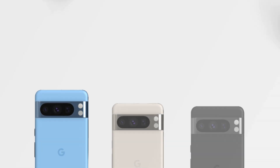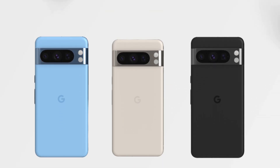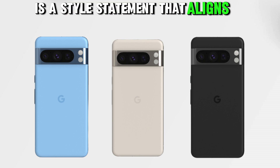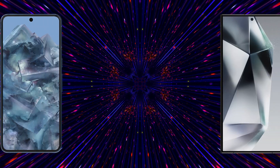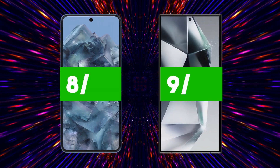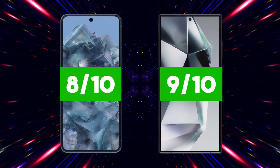Available in confident, bold and expressive colors like bay, porcelain and obsidian, the Pixel 8 Pro is a style statement that aligns perfectly with the rest of the Pixel portfolio. Our ratings for design and construction are Samsung S24 Ultra 9 out of 10, Google Pixel 8 Pro 8 out of 10.